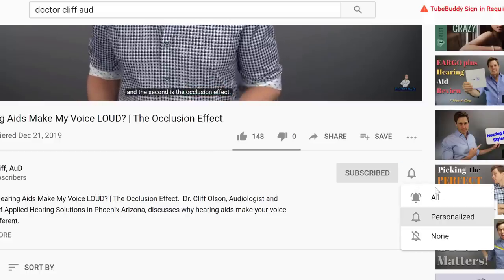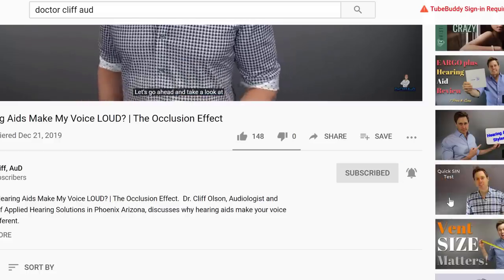Don't forget to click the bell to receive a notification every time I post a new video. It's January, and that means it's time for me to give my picks for best hearing aids as we go into 2020. This year, I'm going to do things a little bit differently. I'm going to be having three different best-of videos.